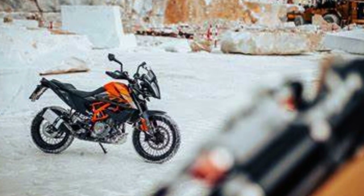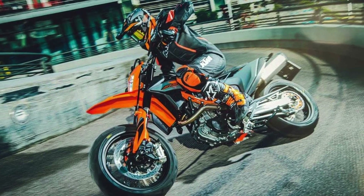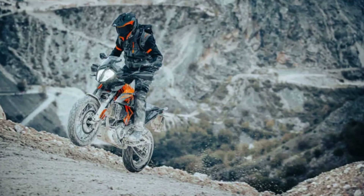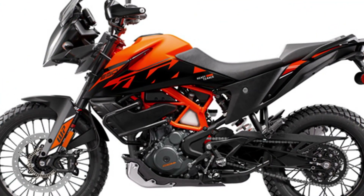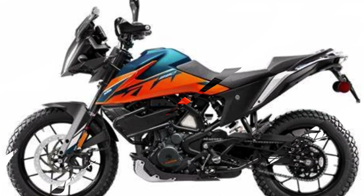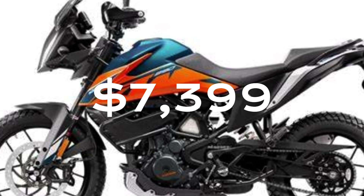The 390 Adventure doesn't skimp on performance either. With an off-road ride mode, you can get wild and let the rear wheels slip, while linked off-road ABS lets you ride with confidence. The 2023 390 Adventure comes in two fresh color schemes — black and orange, and blue and orange — and starts at just $7,399.